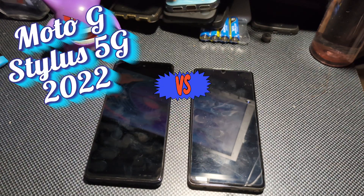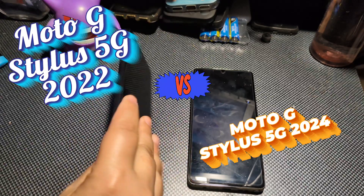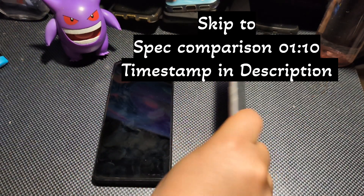Hey, how's it going, everybody? Welcome back to the channel. In today's video, we are comparing the Stylist 5G 2022 to the 2024.